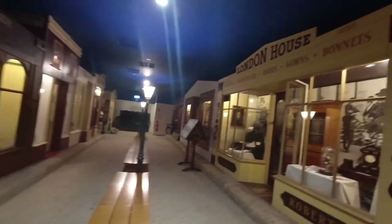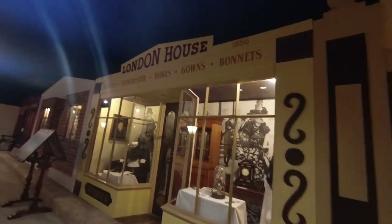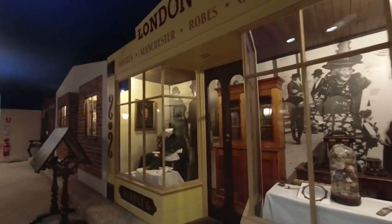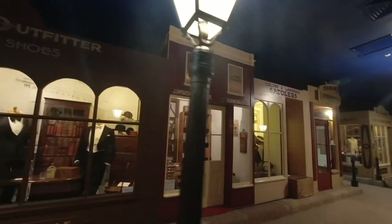Just inside the museum there's a streetscape set up in the back that gives you an idea of what Beechworth was like in the old days. You've got places like London House and James Ingram's bookstore, which is still in Beechworth. It just gives you an idea of what it was like — pretty good.